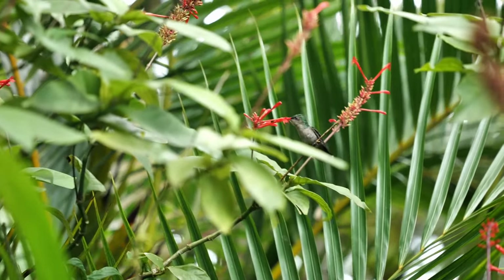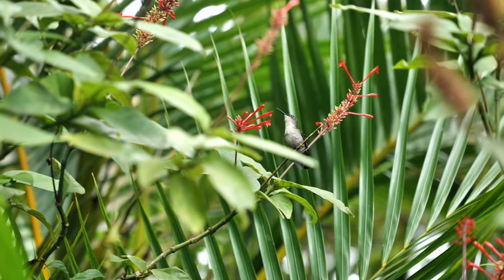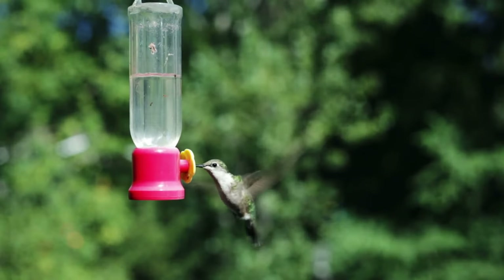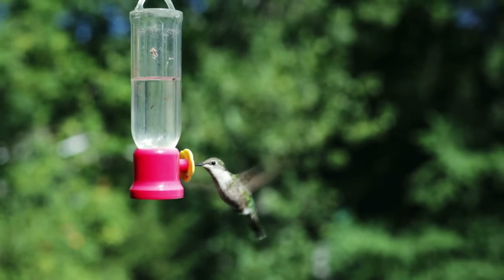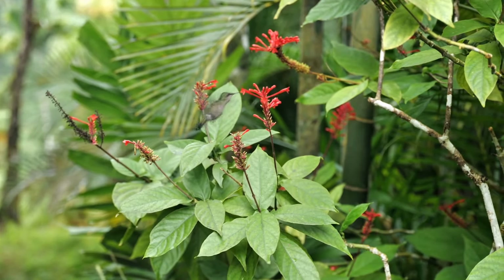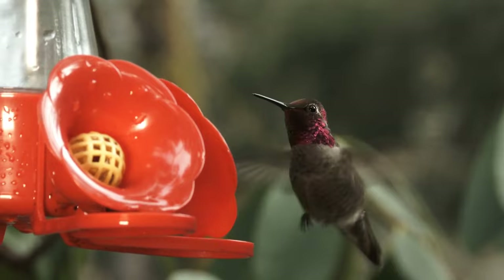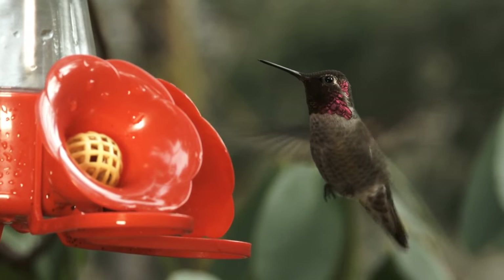But don't be fooled by their sugary diet — some hummingbirds are also avid hunters, feeding on tiny insects and spiders. Now let's talk about those wings. Their rapid flapping — we're talking more than 70 beats in just one second — creates that iconic, soothing humming sound. It's like nature's own lullaby.